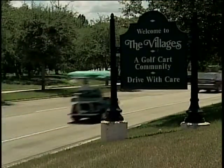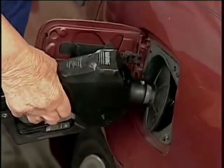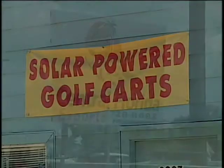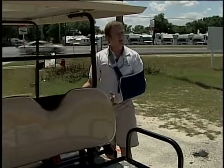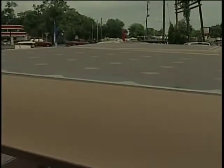Here's a business idea: find a golf cart community, wait for gas prices to skyrocket, then sell solar powered golf carts. Business owner Gordon Oldham devised a recipe for success a year and a half ago — that's how long he's been selling golf carts mounted with solar panels.